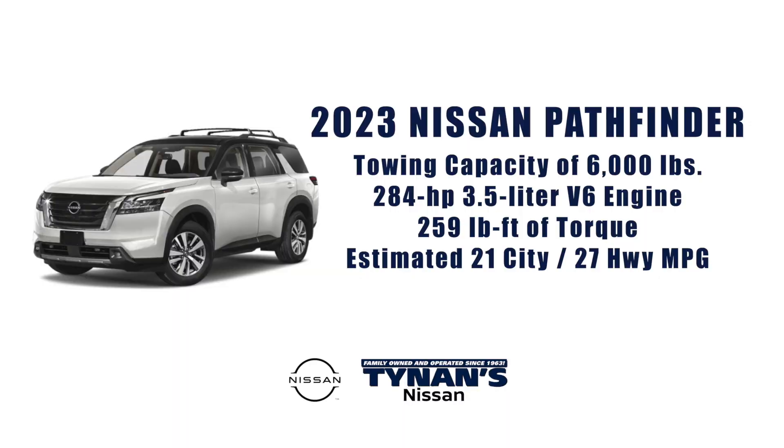The Pathfinder boasts an impressive maximum towing capacity of up to 6,000 pounds. Couple that with 284 horsepower and 259 pounds of torque — it also has an estimated 21 city and 27 highway miles per gallon.